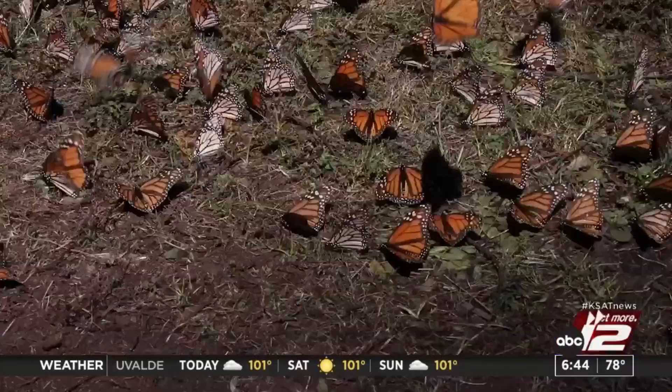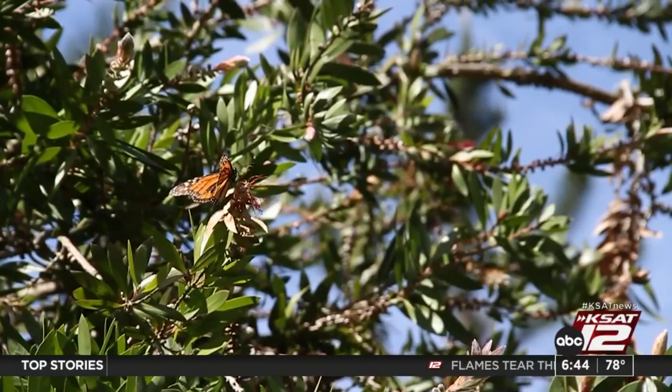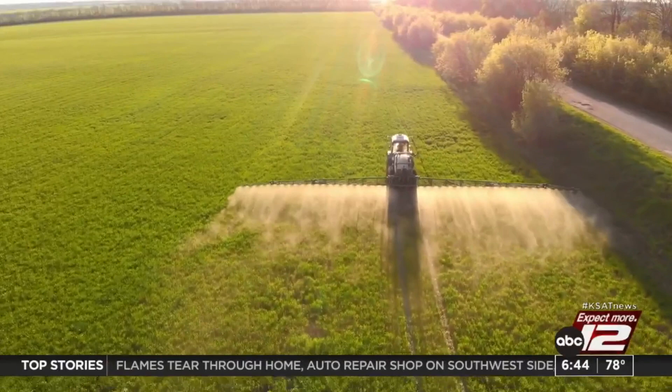The migratory monarch butterfly, a subspecies of the monarch known for migrating from Canada to Mexico every fall, is now endangered — that's two steps away from extinction. The population has declined by 90 percent in the past two decades due to climate change and pesticides, according to federal scientists.